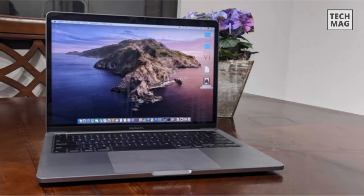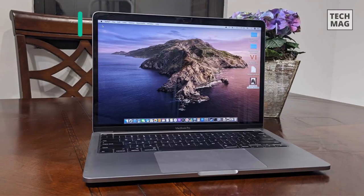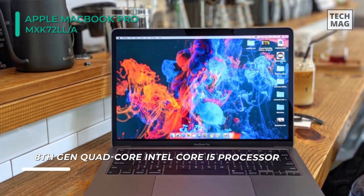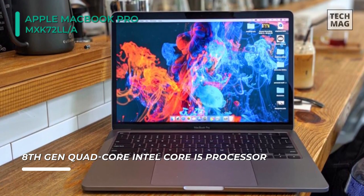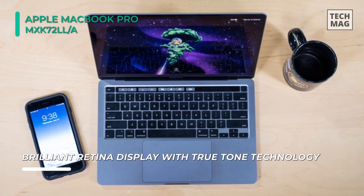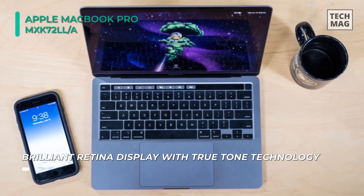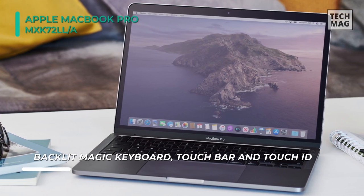The next product on the list is the Apple MacBook Pro MXK72LL-A. It features a 13.3-inch Retina display, immersive stereo speakers, all-day battery life, and macOS power, all in a portable compact design. This MacBook Pro is powered by a 1.4GHz 8th Gen Intel Core i5 Quad-Core processor with a burst speed of up to 3.9GHz. 8GB of 2133MHz LPDDR3 onboard RAM helps ensure smooth multitasking and quick access to frequently used files and programs.